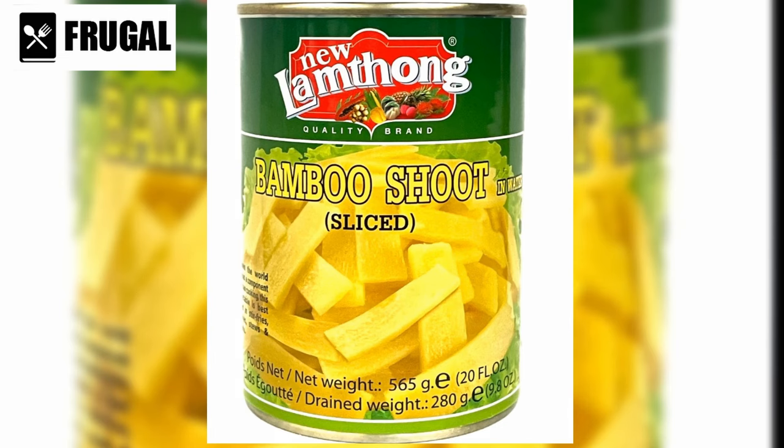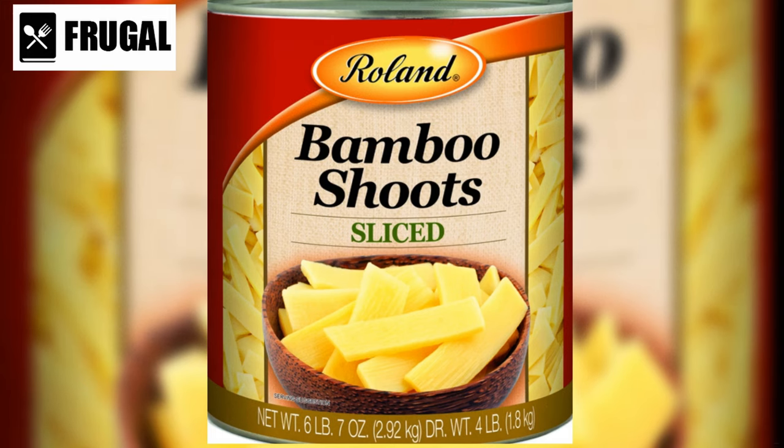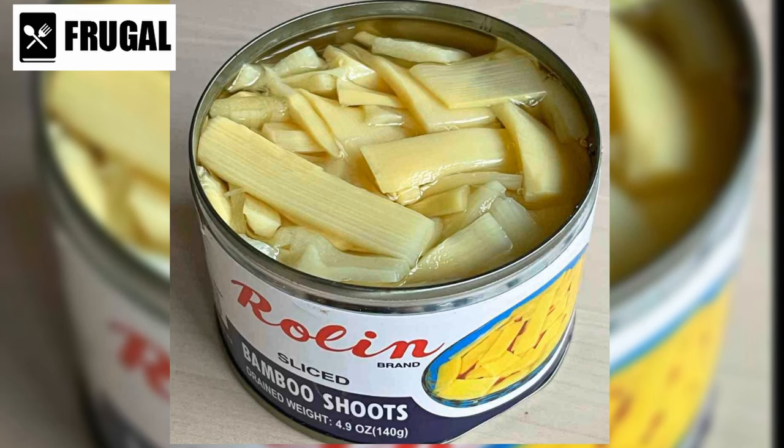Number five: canned bamboo shoots. Transform your stir fries and salads with the addition of canned bamboo shoots, offering a crunchy and nutritious twist to your meals. These versatile ingredients are not only delicious but also low in calories and high in fiber, making them an excellent choice for those looking to add healthy and satisfying options to their diet. When added to stir fries, they provide a satisfying crunch that contrasts beautifully with tender vegetables and savory sauces.